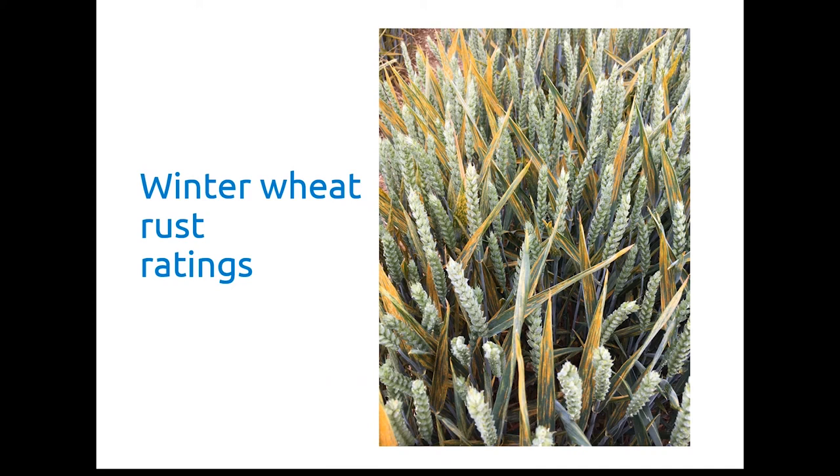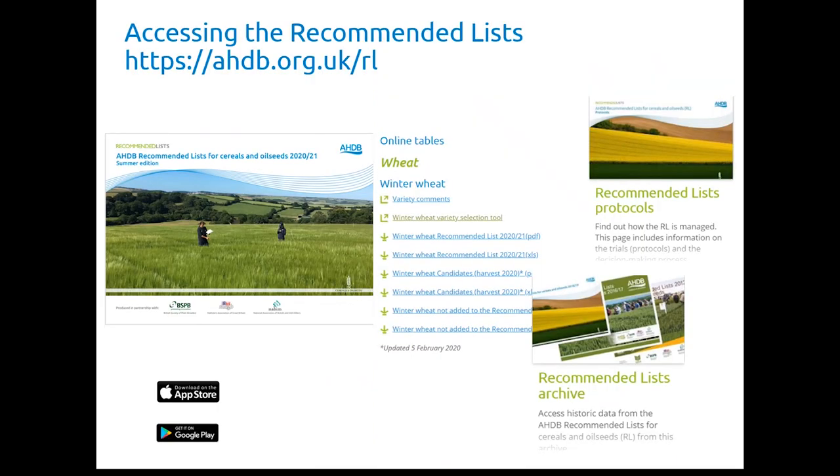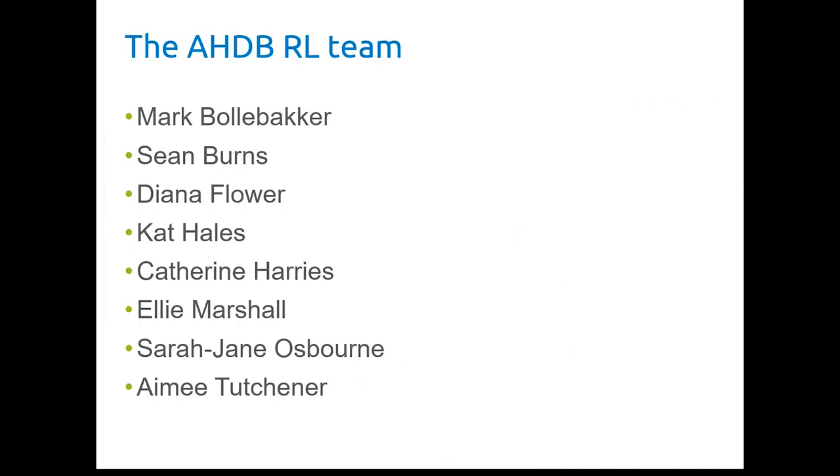That was a very quick run through of the recommended list for this year. You can go onto our website to find all the new tables. The new booklet will be issued in the new year and should hit your doorstep around February time. Also on the website you can find protocols, archive, and you can download the app for the recommended list. Finally, I just want to say a thank you to my team — an excellent team who go out, inspect the trials, run the trials programme, and the office-based team who deal with all the data and produce the reports that the committees use to select the varieties.